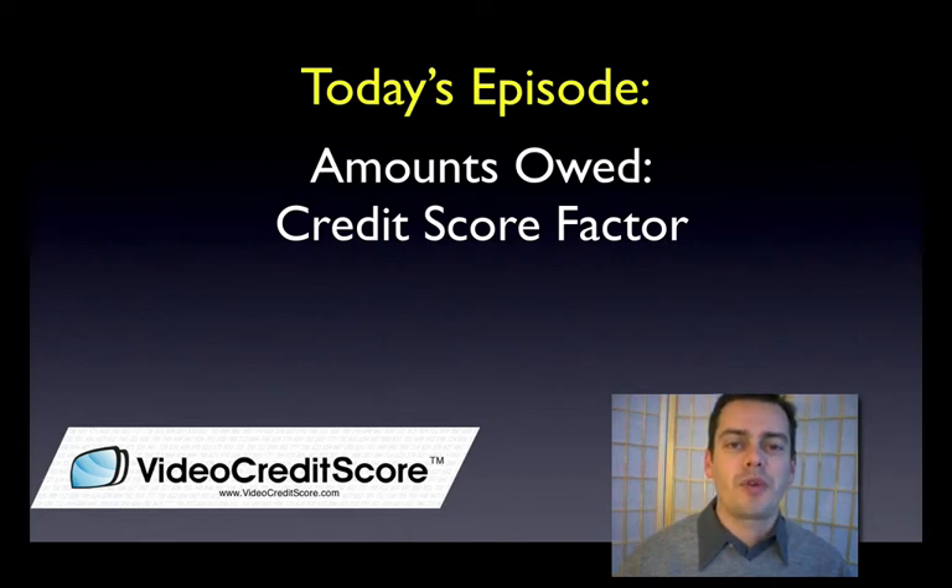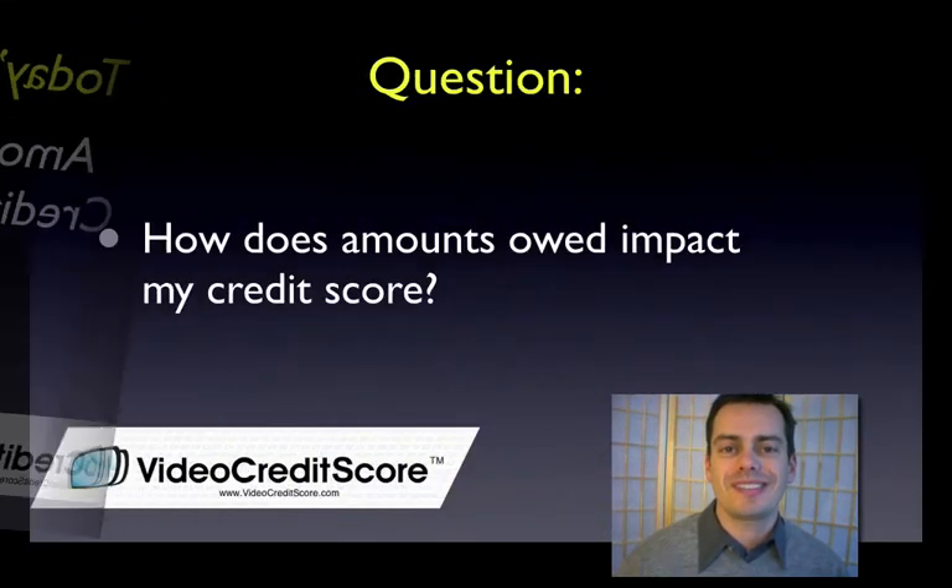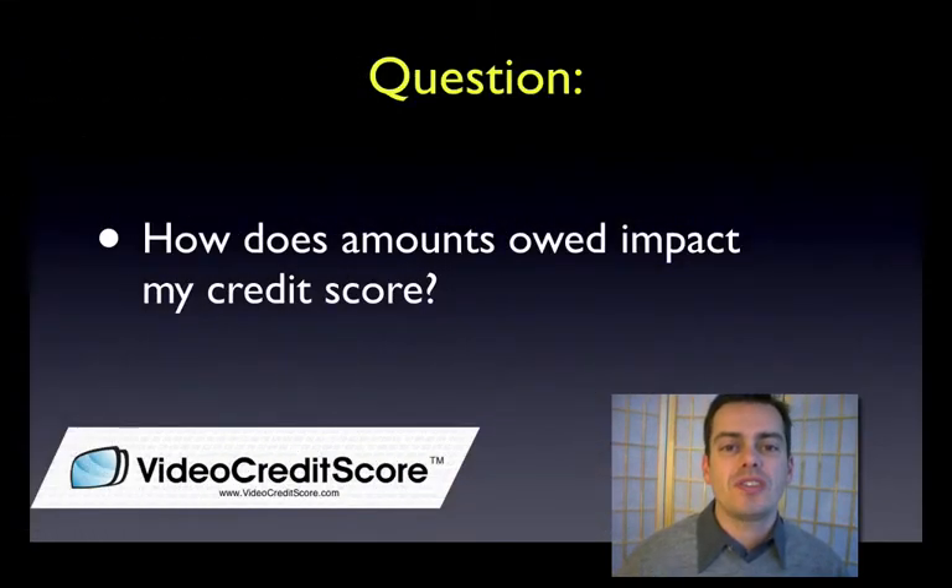Hi, I'm Andy Joles for VideoCreditScore.com. We're talking about credit score factors, and today we're talking about amounts owed. The question is, how much does the credit score get impacted by the amounts that you owe?